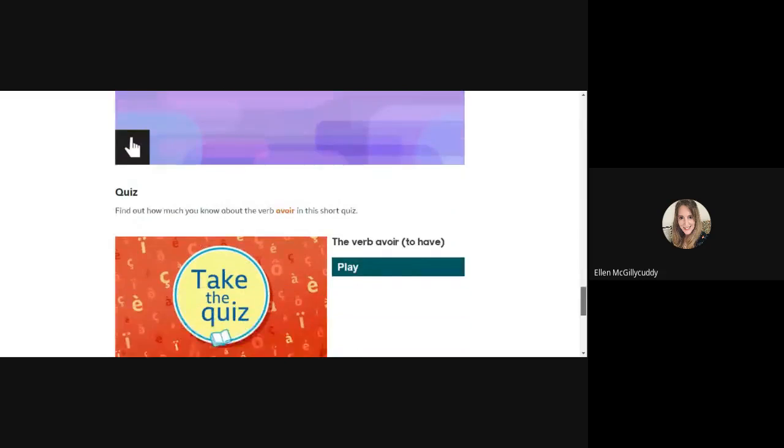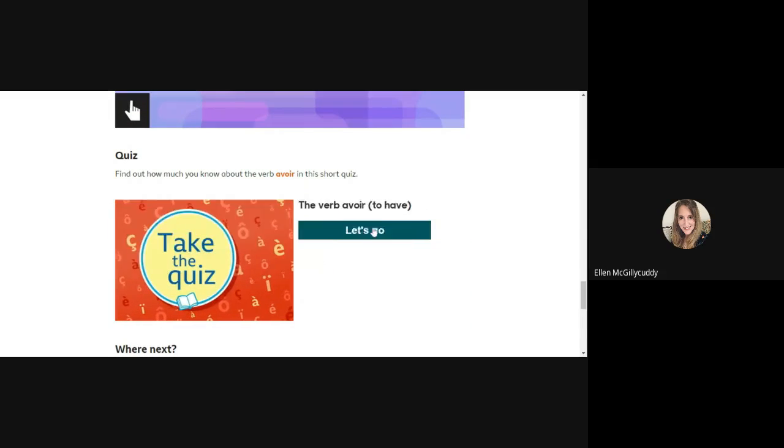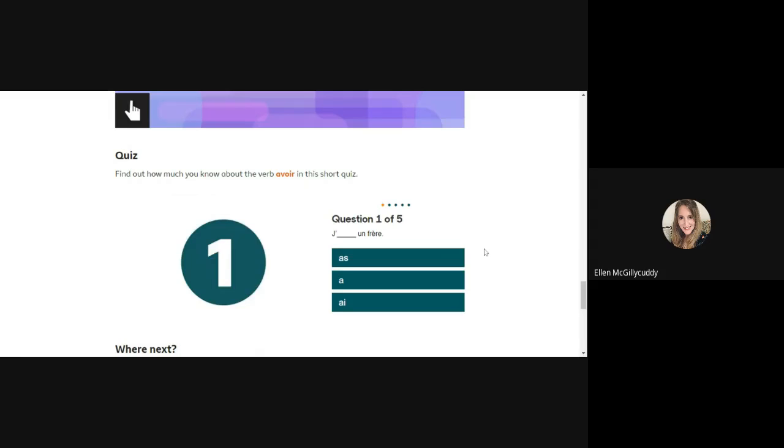Now let's see whether you've listened well and understood. Question one of five: what goes in the gap for 'I have a brother'? Is it a, a, or a? Take a moment to pause the video if you need extra time. Well done — the answer is the last one: j'ai.